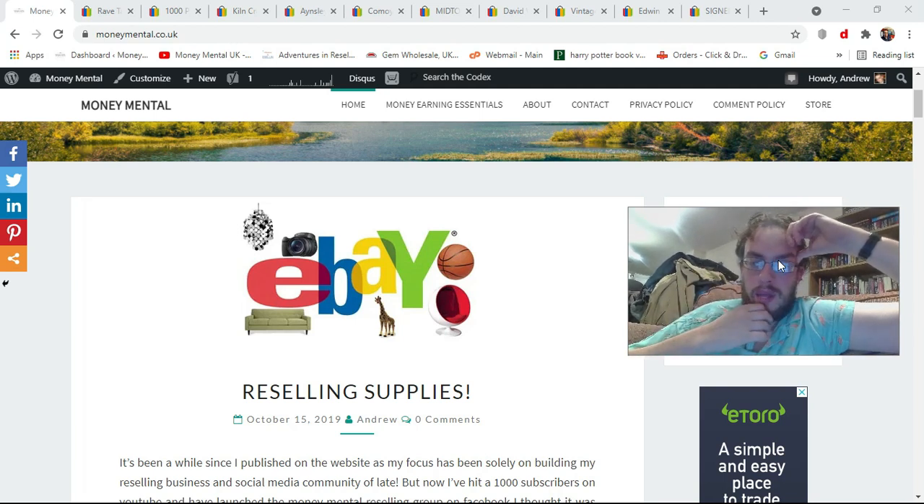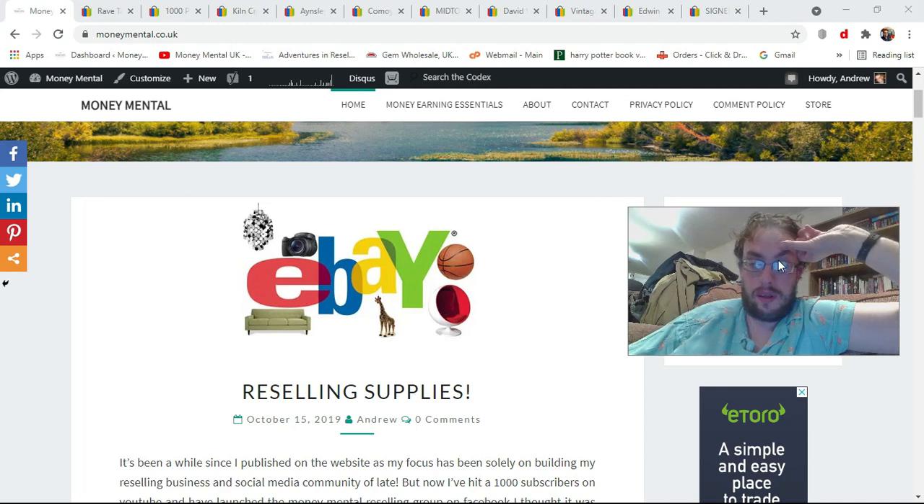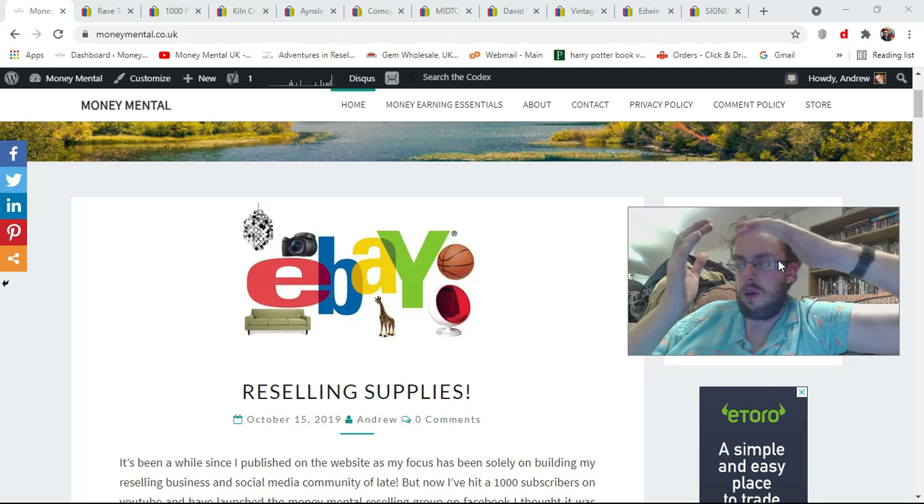This is my regular reseller accountability series where I try and list at least 10 items a day, Monday to Thursday. I have managed to achieve it again today, even though it is now twenty to twelve at night. In this series I talk about what I've listed, where I got stuff from, what I paid, how much I've listed it for, and what my logic for listing at that price was.